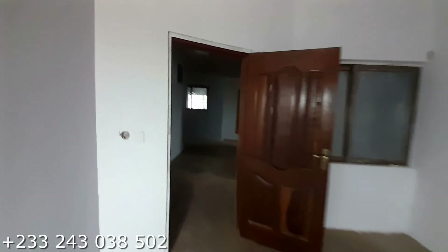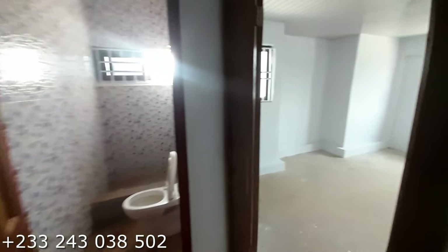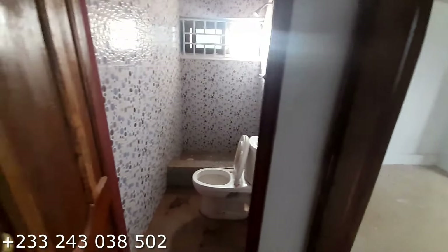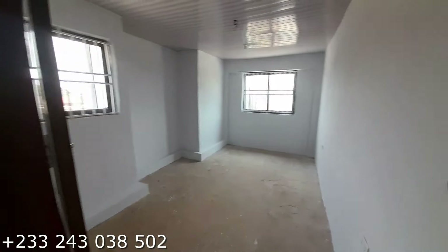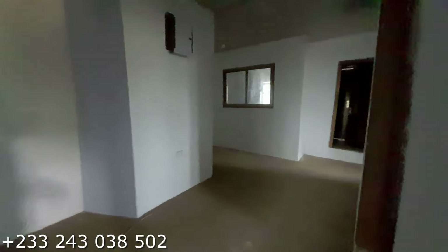Here we have another bedroom. This bedroom uses this washing area. We have a wardrobe area right there. Right here is the washing and a sink for washing.